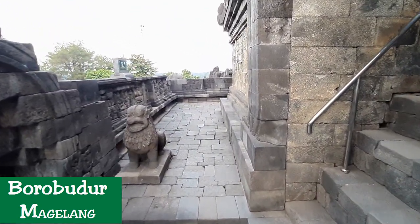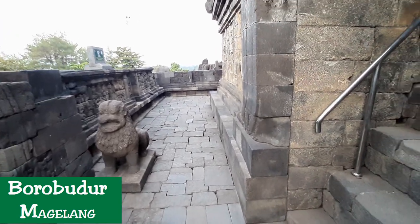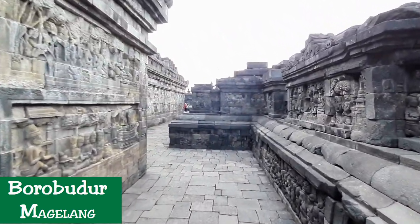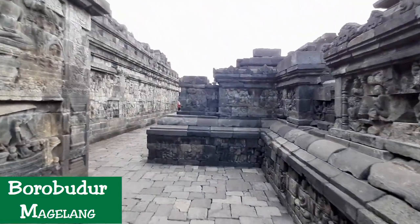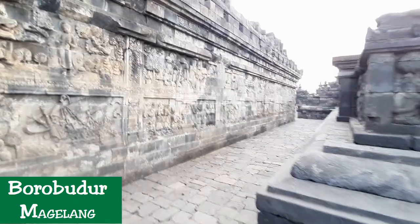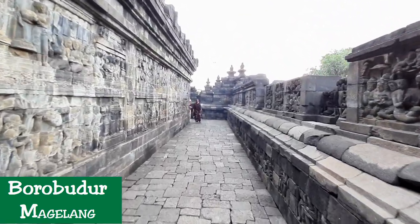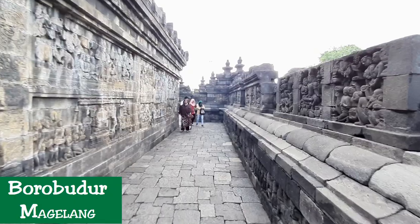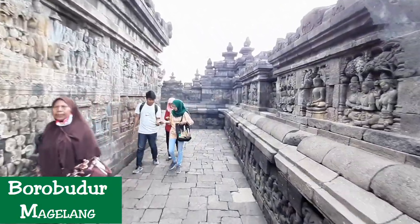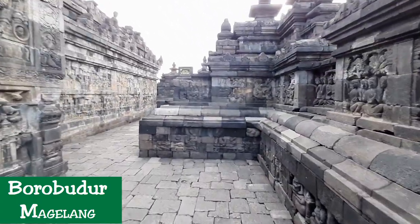The bas-reliefs in Borobudur depicted many scenes of daily life in 8th century ancient Java, from the courtly palace life to hermits in the forest, and those of commoners in the village. They also depicted temples, marketplaces, various flora and fauna, and native vernacular architecture. People depicted here include the images of king, queen, princess, noble, courtier, soldier, servant, commoners, priest and hermit.